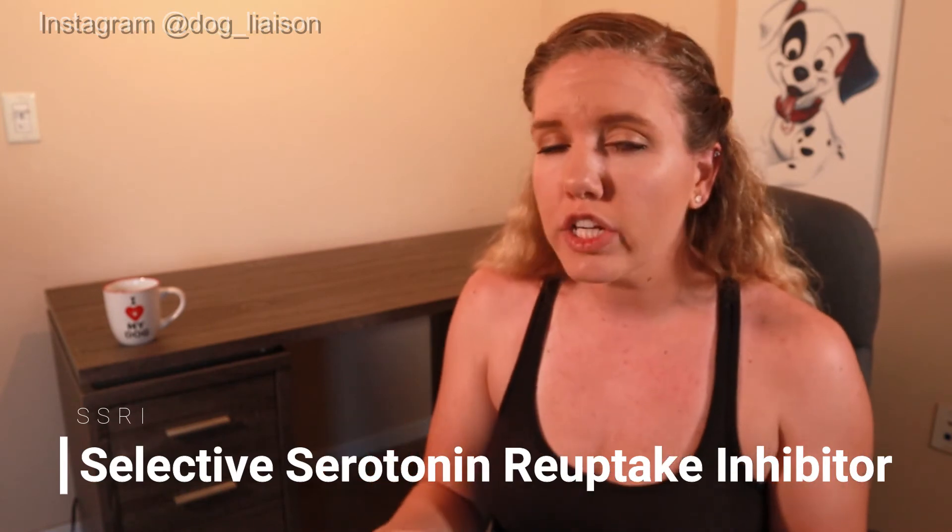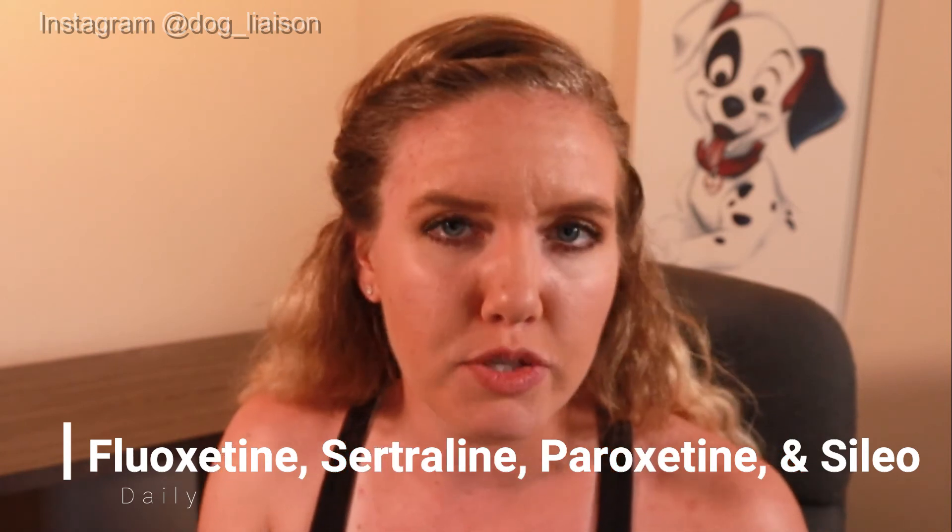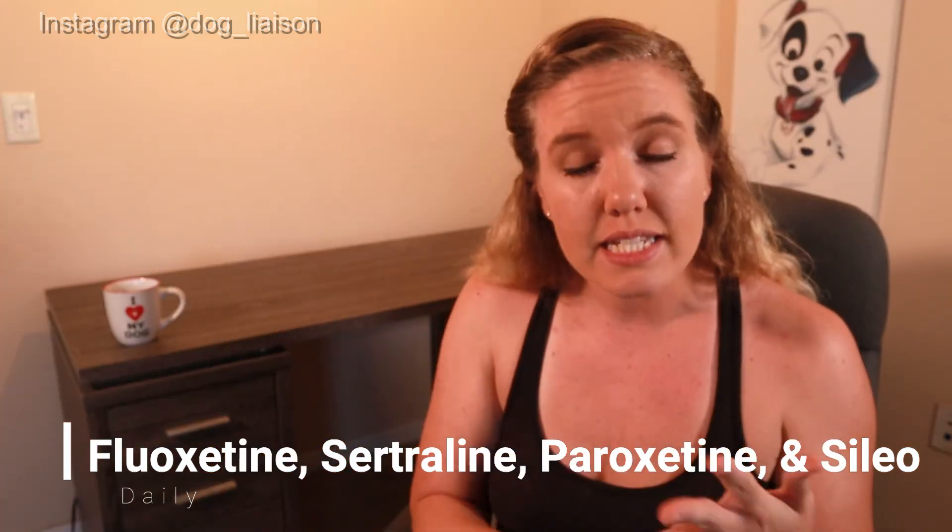Moving on to daily medications — these must be given every single day in order to be effective, and depending on which medication your dog is on, it could take three to eight weeks before you see any effects whatsoever. There are quite a few daily medications, but that doesn't necessarily mean that just any one of them will help your specific dog. Vets often lean toward a category of behavior meds known as SSRIs, and this category includes medications like fluoxetine, sertraline, paroxetine, and Soleo.